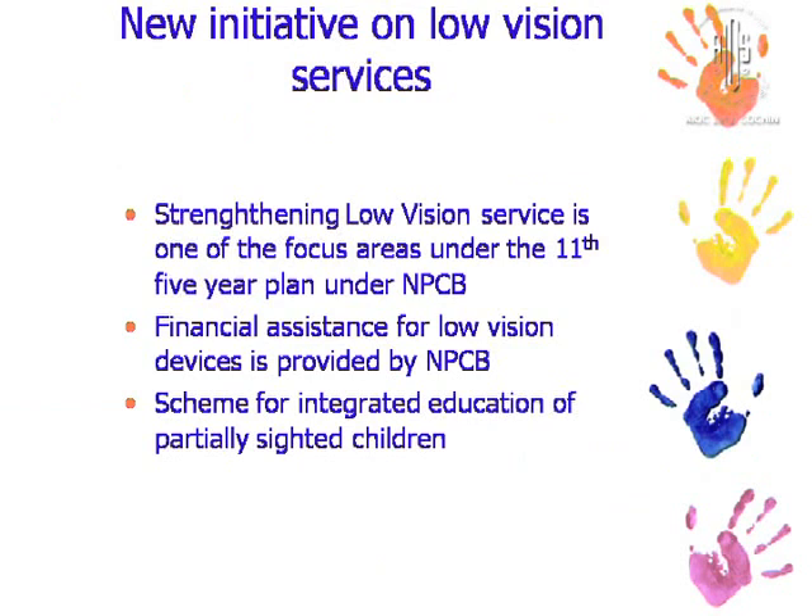Financial assistance is being provided for optical and non-optical devices by the NPCB. It is heartening to know that the scheme for integrated education of partially sighted children is being enforced even in private schools, at least in urban areas.